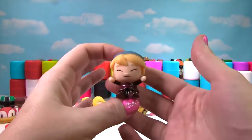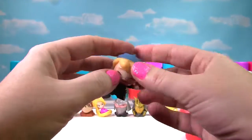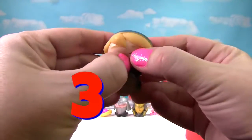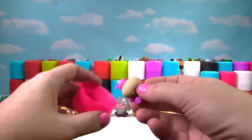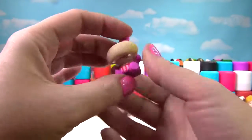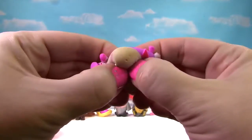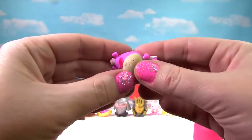It looks like we found Kristoff from Frozen. Is he squishy? Oh, not really — just a little bit. He only gets a 3 on the Squish Meter. It is Hallie from Doc McStuffins. We'll give her a little squish and another squish — she's just a little squishy and stretchy, so she gets a 3.